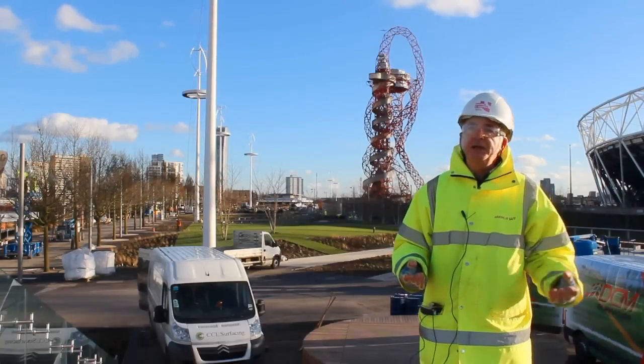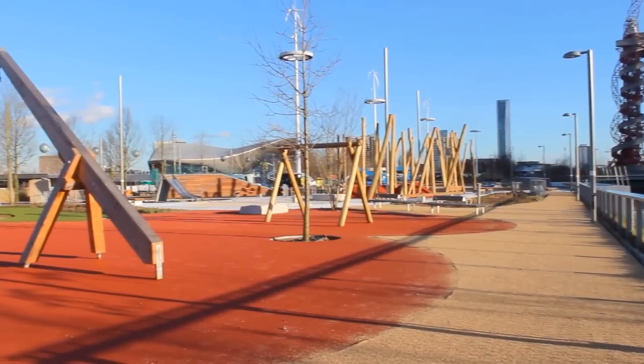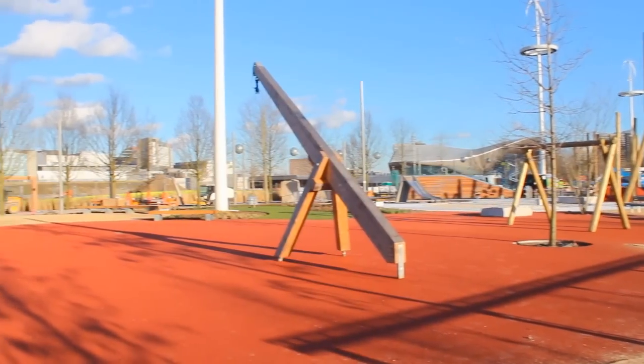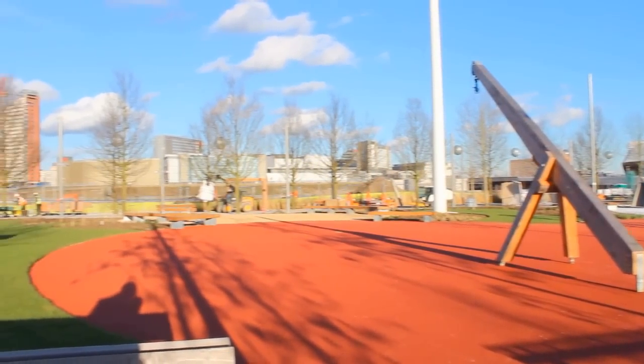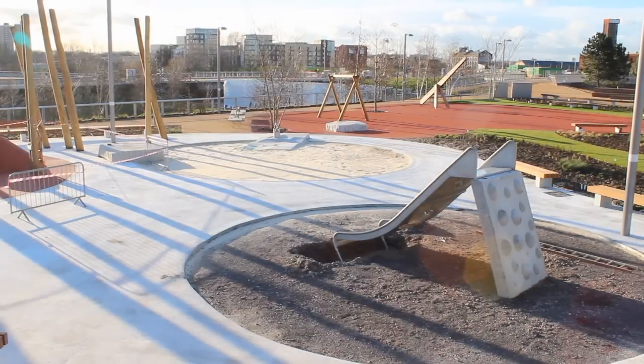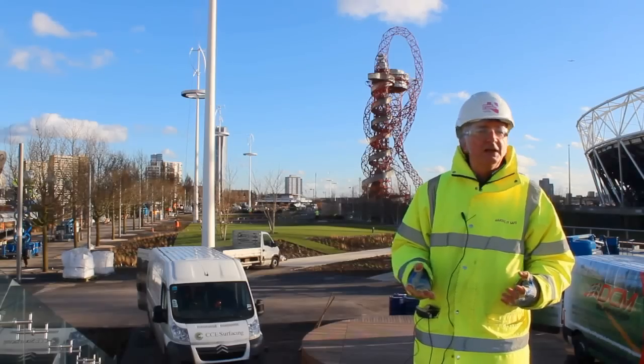And the third thing I think is the play area - a really amazing play area. It's got a big climbing wall so people can come here and climb. It's got fantastic water features again, a massive sand pit, really robust sort of place to come and play but quite unique.